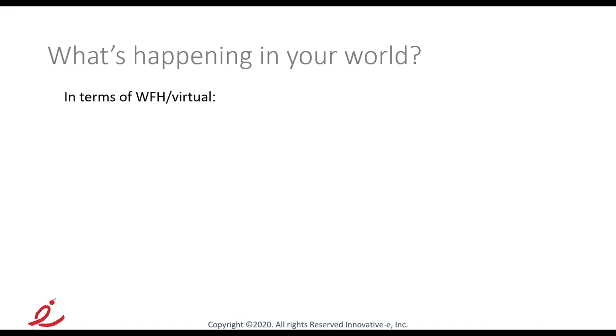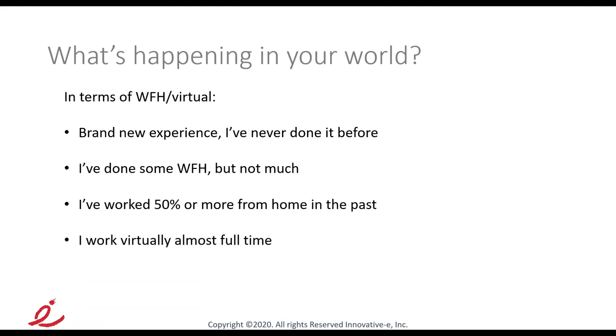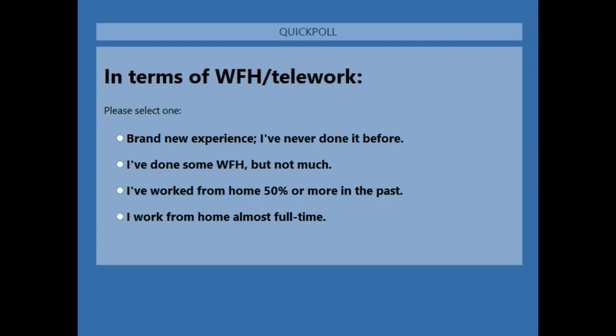Now we want to take our first poll to make sure everybody's paying attention. In terms of WFH or work from home, tell us about your experience: Is this a brand new experience? You've done some work at home but not much? You've done maybe 50% or more work from home in the past? Or are you already working virtually full time from home? The poll should be visible now — just click one of the radio buttons.